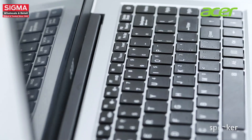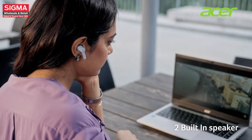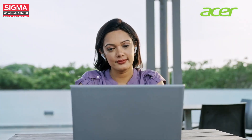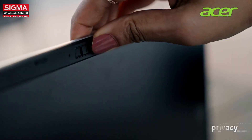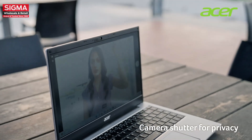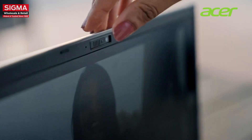Experience immersive audio with the two built-in speakers delivering crisp and clear sound for your entertainment and productivity needs. Enjoy peace of mind with the camera shutter feature, giving you control over your privacy by easily covering the camera when not in use.